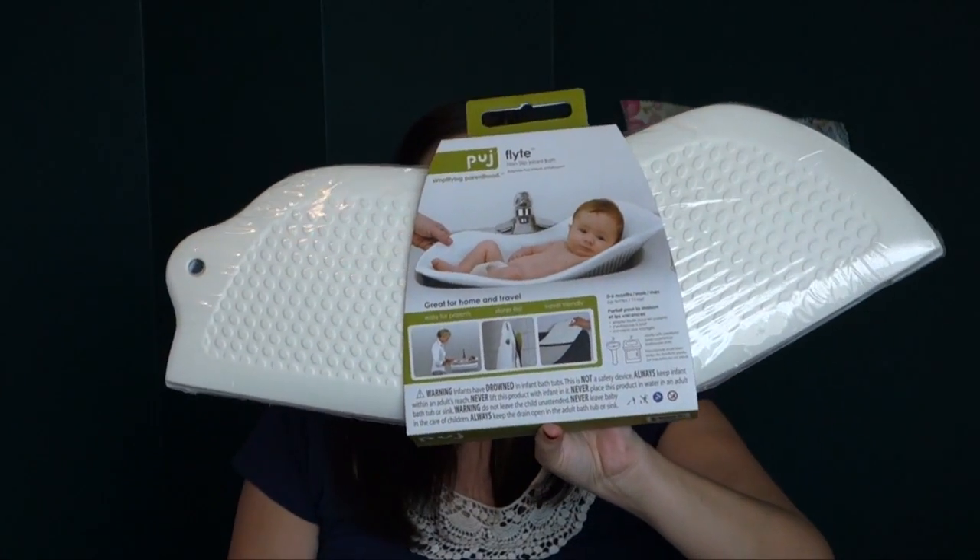I think this might have been the first thing I ever bought for the new baby — I think before we were even trying. It was a really long time ago. I don't know if we'll have any travel with it, but with both of my other children we did travel when they were very young, and something like this would have been quite handy.